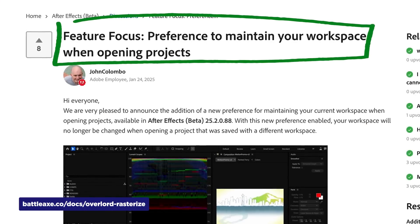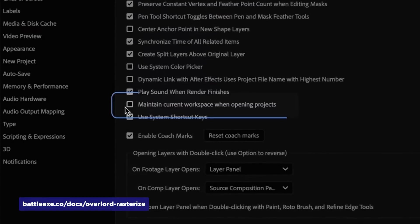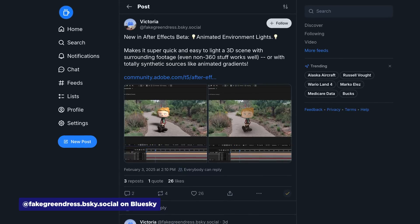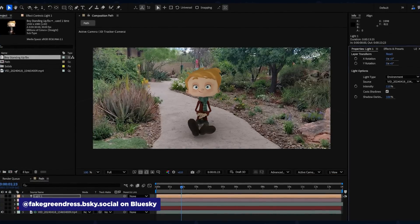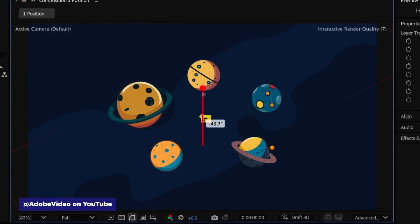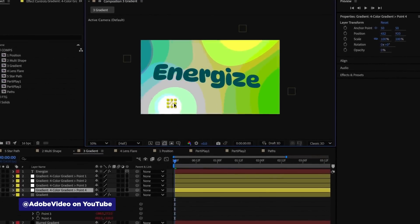After Effects Beta is cooking up some nice upgrades. First, there's a new setting to keep your workspace from changing when you open projects — no more fighting to get your layout back after opening someone else's file. They've also added the ability to use any 2D layer as an environment light, not just HDR files. Even better, you can use video files or even pre-comps for animated lighting — imagine using an animated gradient to light your scene. There's also a new one-click solution for setting up null objects to control position-based properties. Instead of writing expressions, you can instantly create 2D or 3D nulls to drive effects like lens flares or four-color gradients. Check out those new features in the After Effects Beta, available with your Creative Cloud subscription.